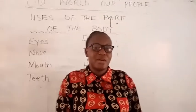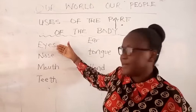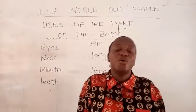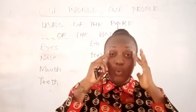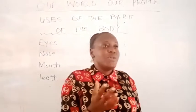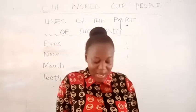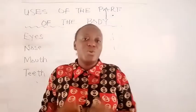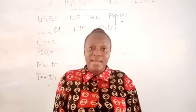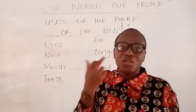Each part of our body has things it does for us — that's the uses. So we are going to look at the first use, which is the eyes. We use our eyes for so many things. We have two eyes. We use our eyes to see — if there is a picture or anything, you use your eyes to see. Our eyes also help us in reading. And anytime we are watching our cartoons or favorite movies on TV, we use our eyes. So the eyes are used for seeing, reading, and watching.